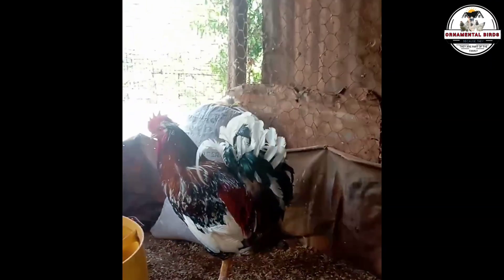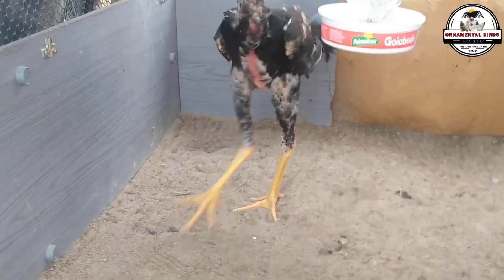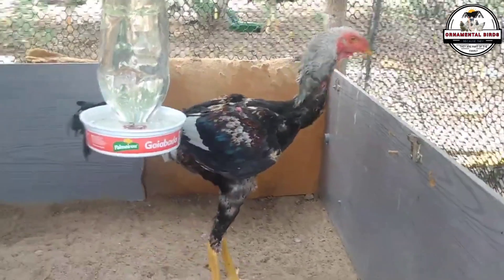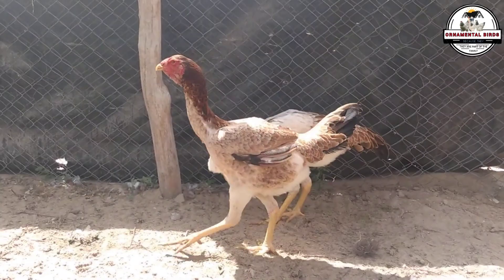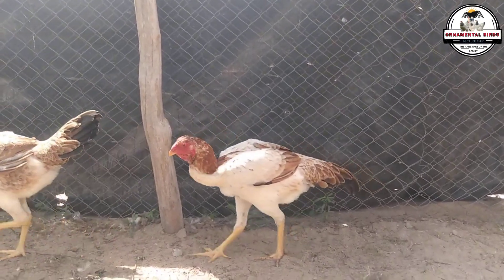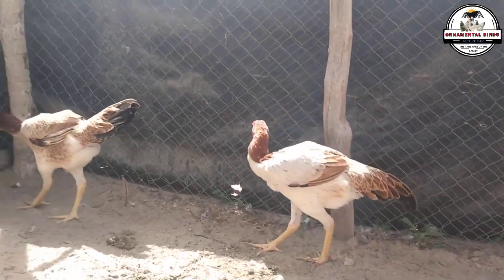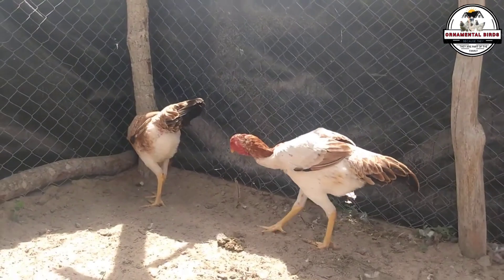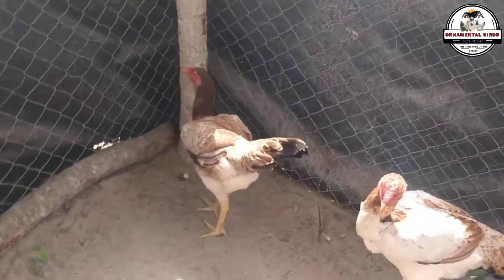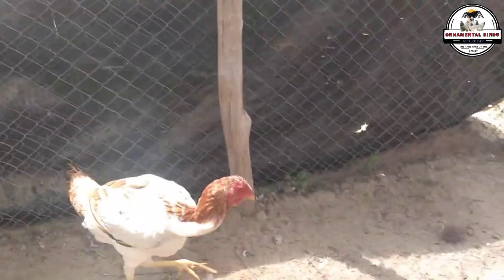Regarding egg production, both breeds prove to be decent layers, although with distinctive nuances. The Indio Gigante offers a rather peculiar range of shell colors, from white to blue and even green, with production that may vary slightly depending on the line, with taller birds sometimes being less prolific layers. In contrast, the Milflor Gigante leans towards medium to large-sized eggs, and the appearance of blue or green-shelled eggs in some of its lines adds a special appeal to its production.